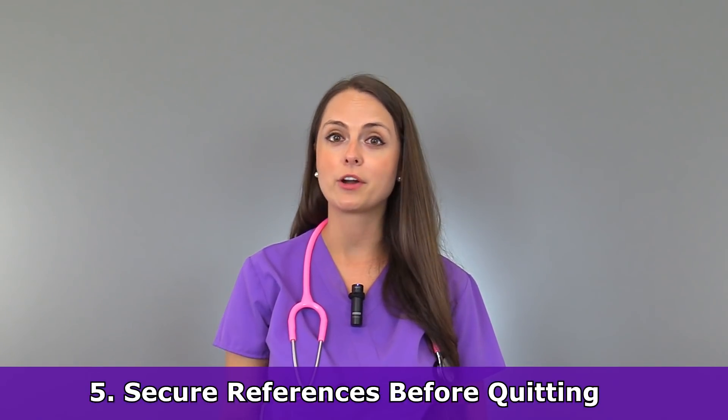This really ties into tip number five: you want to be able to secure references from your coworkers and your boss, because whenever you apply to other jobs, employers really like to look at those references. You want to make sure you get positive references that can help you move forward in your career. You can also offer to be a reference for your coworkers as well, and you can exchange references with each other.